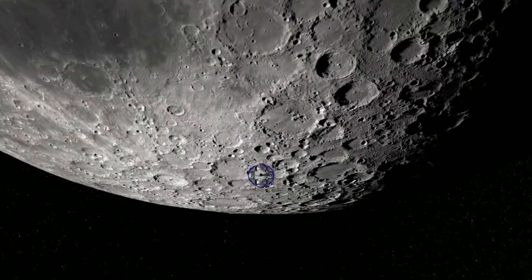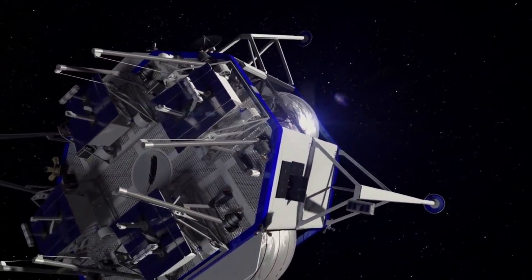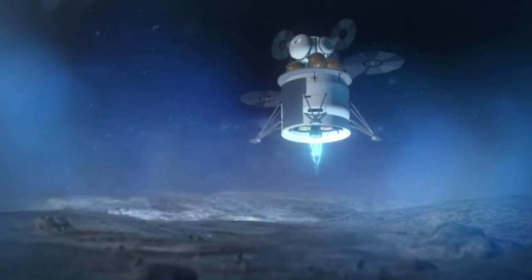Blue Origin is in the process of creating a lunar lander meant for missions to and from the lunar surface. The goal is to create a lander capable of not only transporting payloads but humans as well. With future Artemis missions right around the corner, Blue Origin is hoping to have this capability for when the activity starts to ramp up.